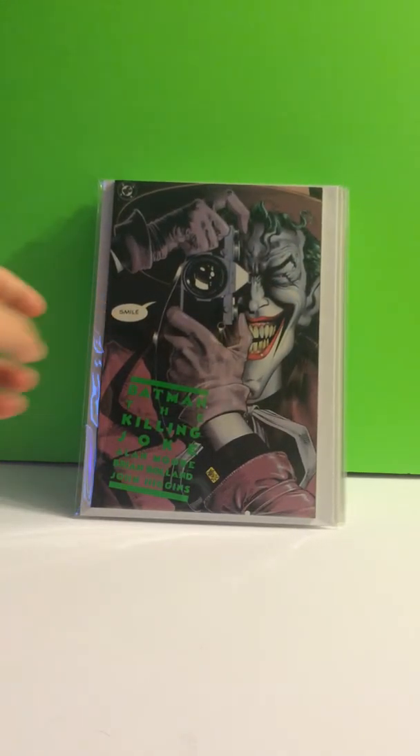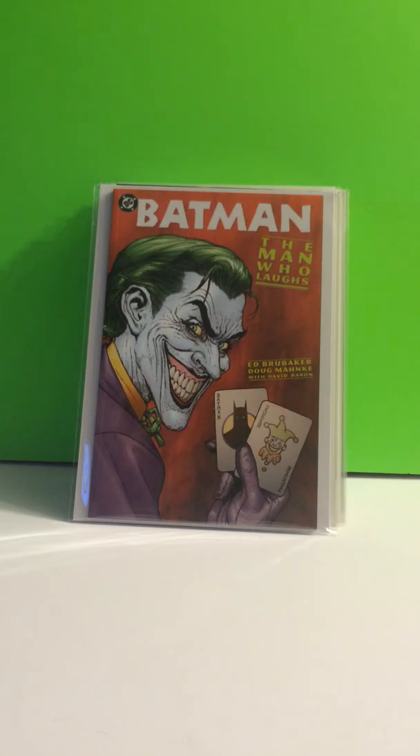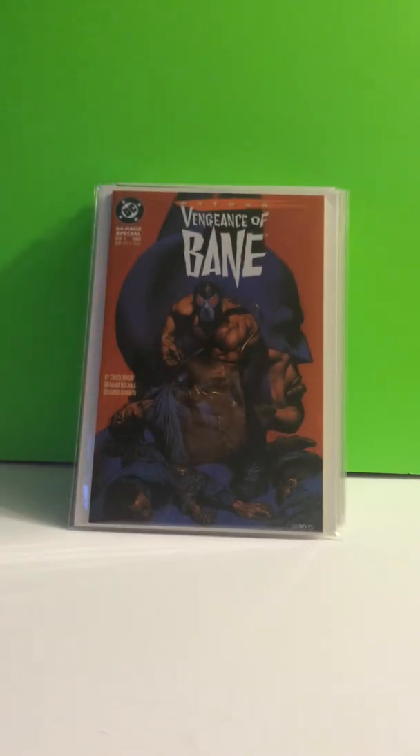Batman: The Killing Joke, which I just got in the mail today. I had an unboxing video but I didn't like it so I'm not going to post it. Batman: The Man Who Laughs — I got a great price on this. Look it up on eBay, there's probably like three copies and you can't find it for less than $60. Vengeance of Bane, number 1 — first appearance of Bane.